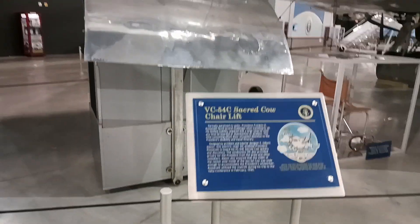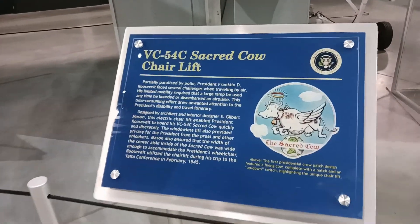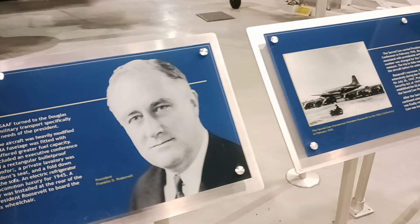The most famous VC-54C, tail number 42-107,451, was the first aircraft purpose-built for presidential use. It entered service in 1944 and was used primarily by President Franklin D. Roosevelt and, later, President Harry S. Truman.